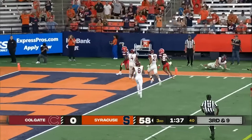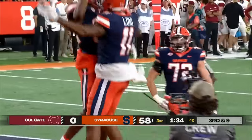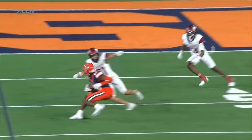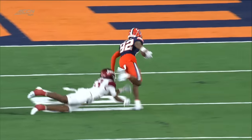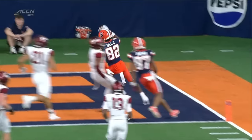Nice move — five touchdowns, Syracuse. They're up 64-0. Such nifty moves by the true freshman Darryl Gill right here, understanding the leverage.